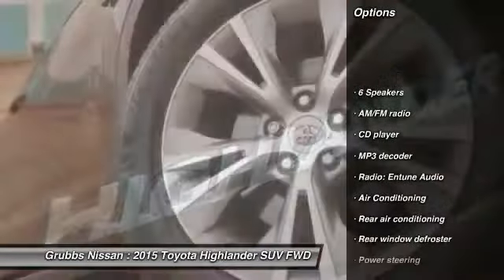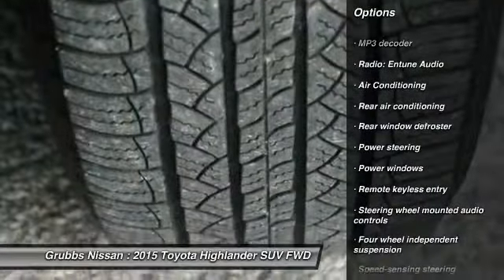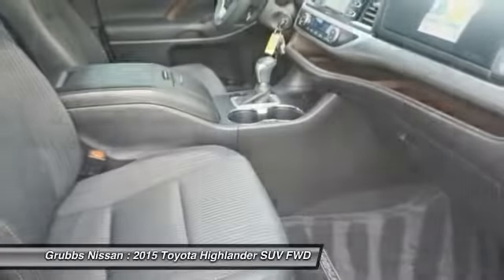Traction control, backup camera, air conditioning, dual airbags, power steering, alloy wheels, four-wheel disc brakes, power windows, rear window defroster, electronic stability control.